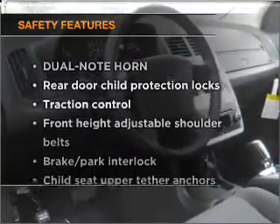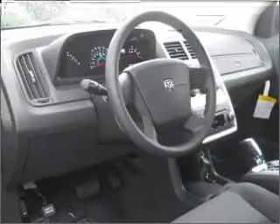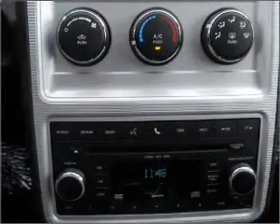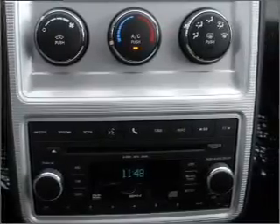If safety is a high priority, rest assured knowing that these top safety components are included: side airbag and stability control. Let us put you in the driver's seat today — call or click to contact us.